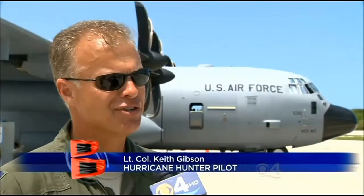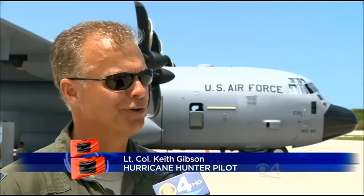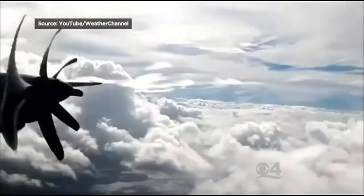They all have a little bit different personality. Some will just knock your back teeth out, and some are more like a roller coaster, or a ride like the Tower of Terror or something. That's how one Hurricane Hunter pilot describes flying through storms.